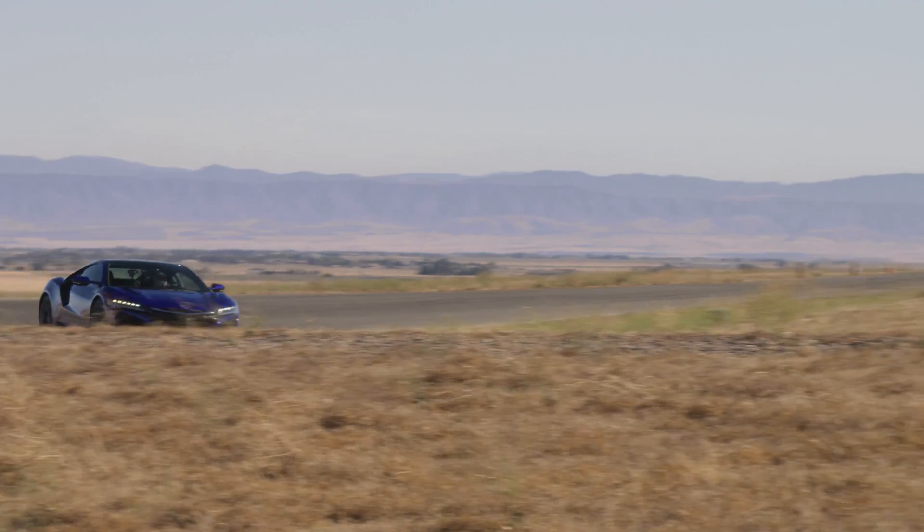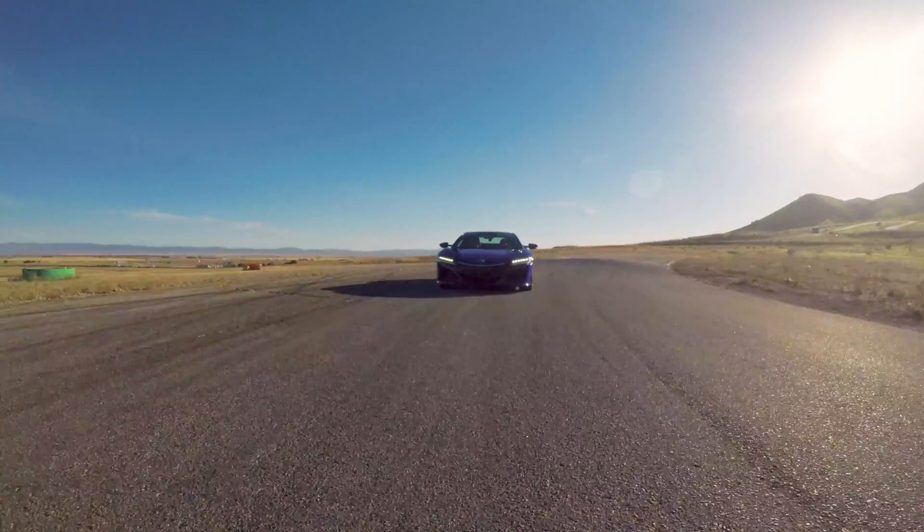A huge thank you to Acura for sponsoring this video and having me out on a track to test out the NSX. I've had an incredible time. This car is insane. Thank you guys for watching. If you have any questions or comments, feel free to leave them below.